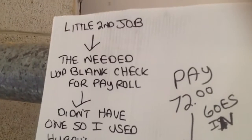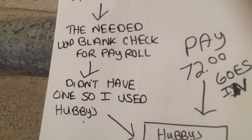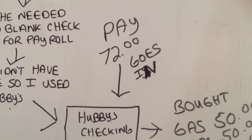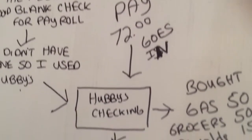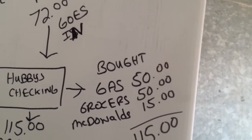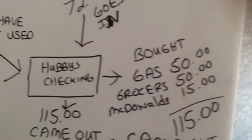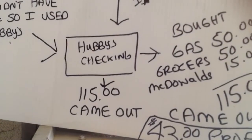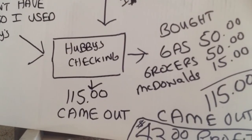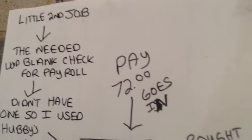I got a second little job and they needed a blank check for payroll. I didn't have one, so I gave them one of my hubby's blank checks for his checking account. So now my pay — $72 — went into my hubby's checking account. But with that, I was able to buy gas for $50, groceries for $50, and a little McDonald's for $15. So $15 came out, I put $72 in, and I was able to spend $115 with my debit card. So I made $43 profit on top of my $72.